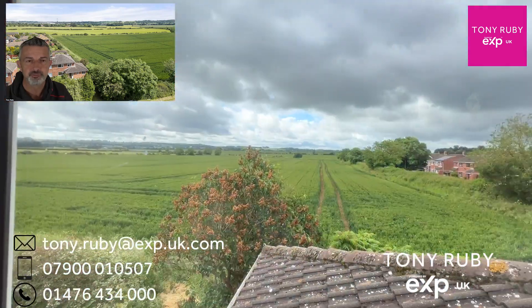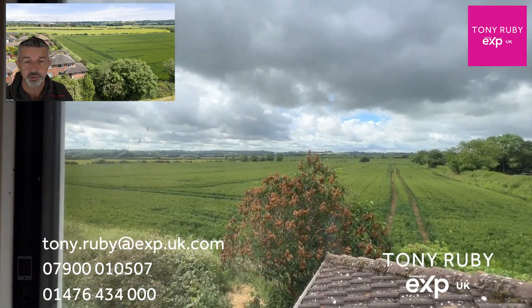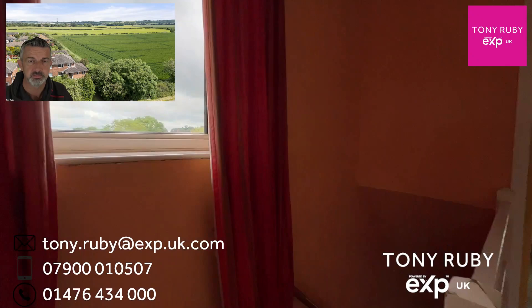Up on the first floor there are three bedrooms. From the side here, if you're looking to extend potentially subject to planning permissions, you could perhaps use this as an accent point, and there's a view towards Harlaxton Manor.